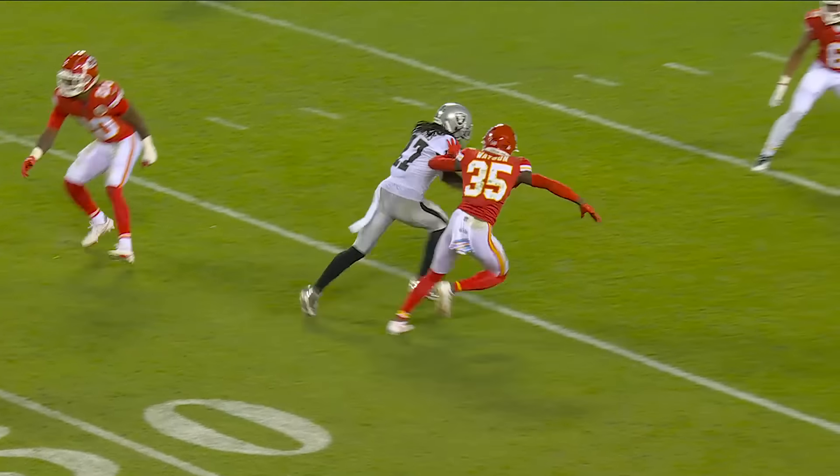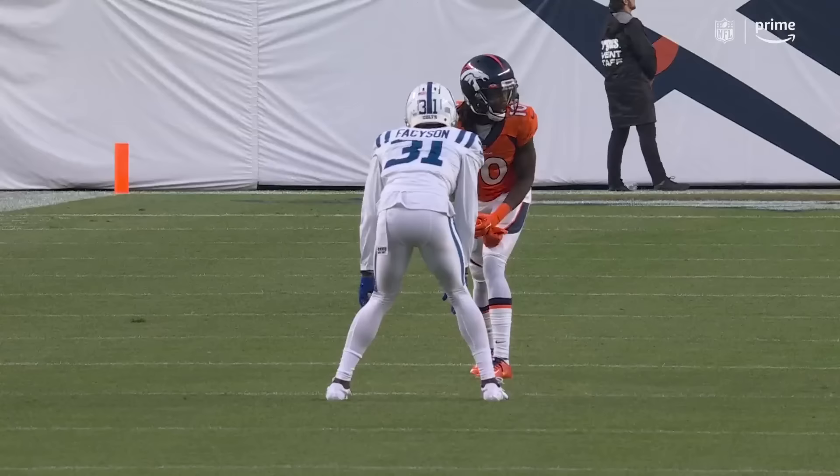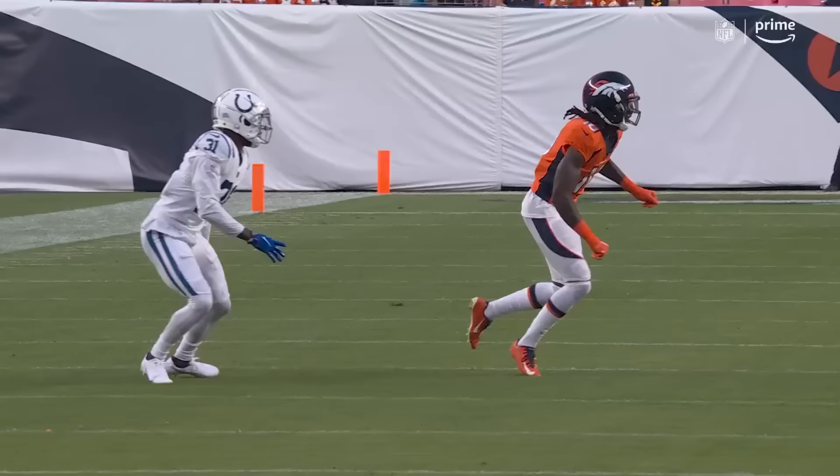He comes off the ball, stutters, and double moves him right there. And that's the other rookie, Brian Cook, who was playing over the top — more and more in sync, kind of taking him under his wing with this new offense.